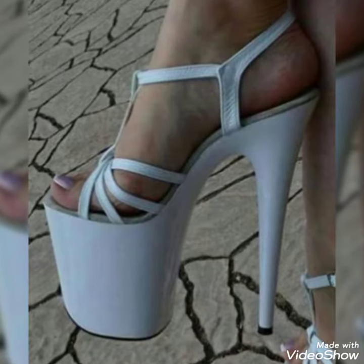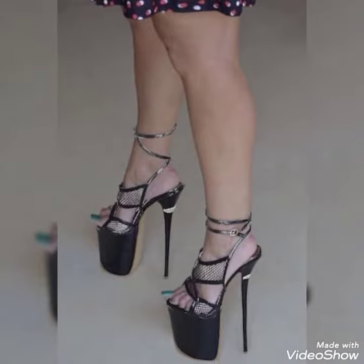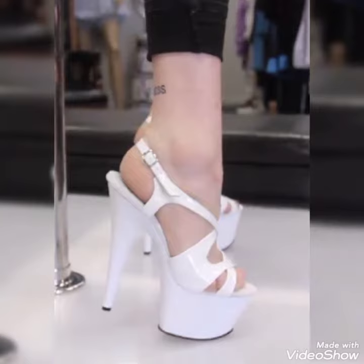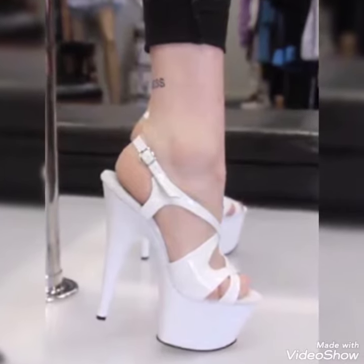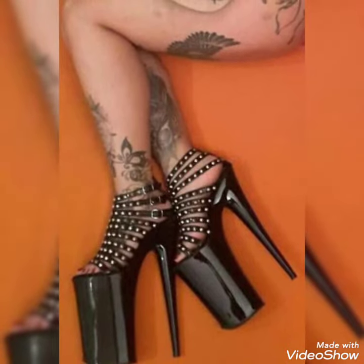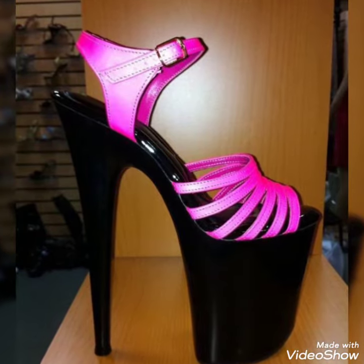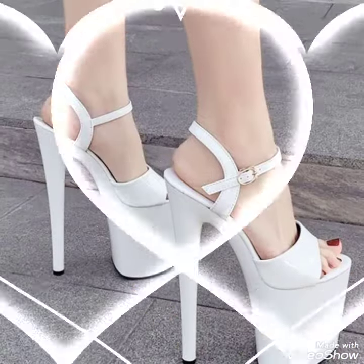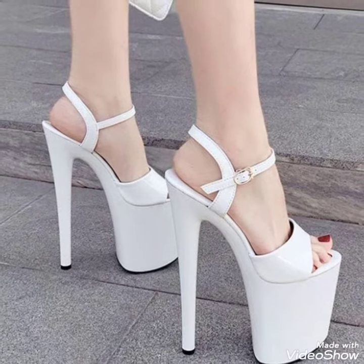Hello friends, welcome back to my YouTube channel Trendy Fashion. Today my video is about the most stunning and very elegant platform high sandals. How are you, dear friends? I hope you're fine and doing well. Today I'm going to share with you a very decent and amazing collection of platform high sandals for those ladies who want to look very stylish, gorgeous and fabulous.